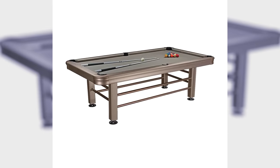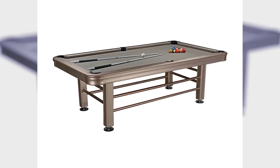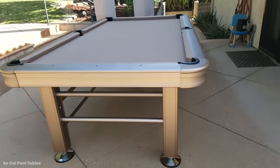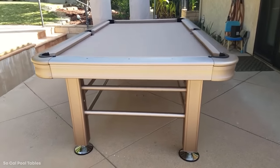It's a high-quality table constructed from aluminum alloy from the rail all the way to the feet to keep it from corroding so it can withstand just about anything nature tries to throw at it. The playing area itself is light, letting the balls run smoothly right off the rails and into the corner pocket.